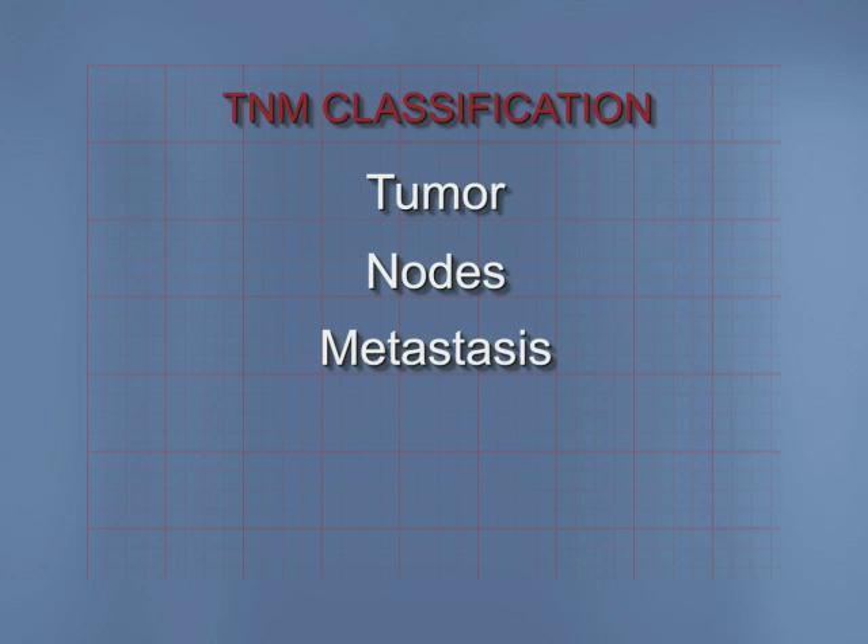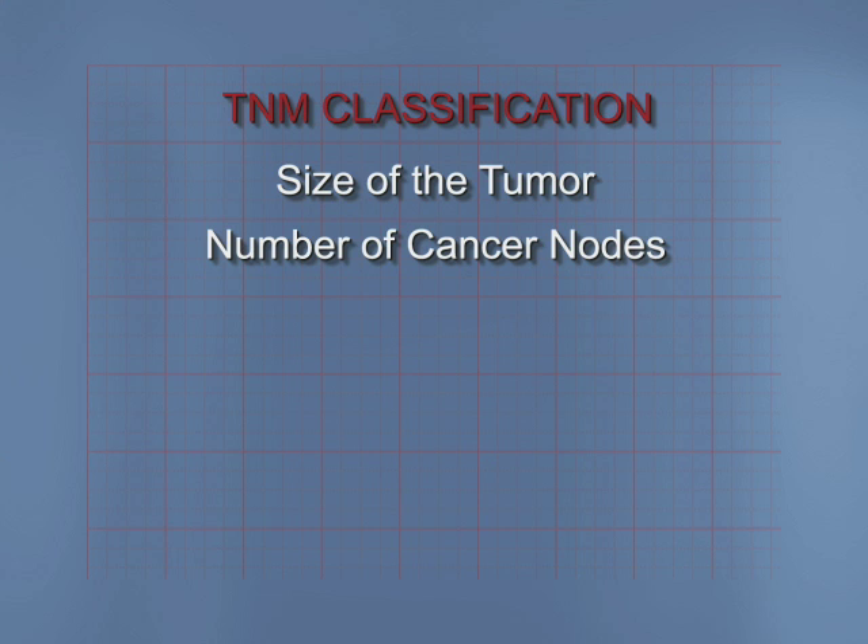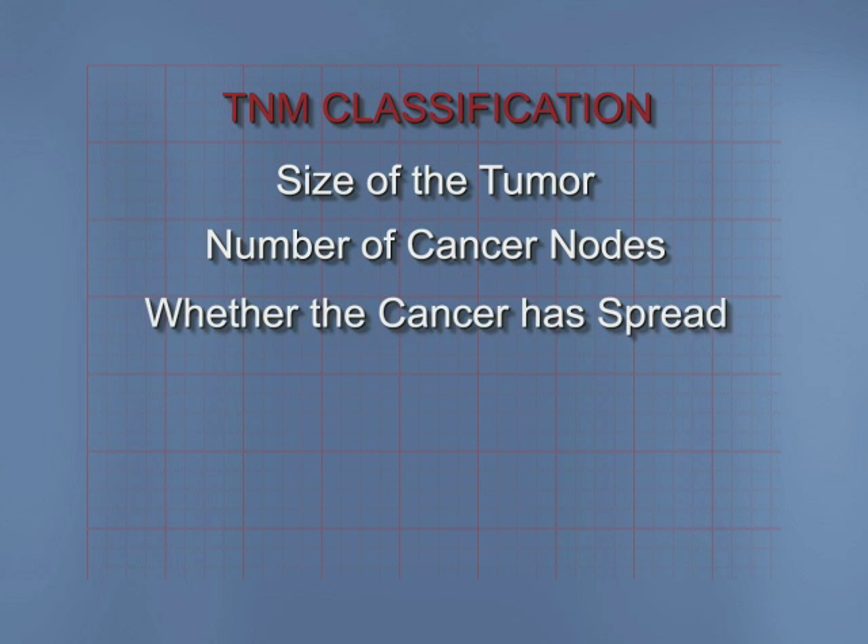The most widely used staging system is the TNM classification. TNM stands for Tumor, Nodes, and Metastases. TNM takes into account the size of the tumor, the number of cancer nodes, and whether the cancer has spread to other areas of the body, or metastasized.